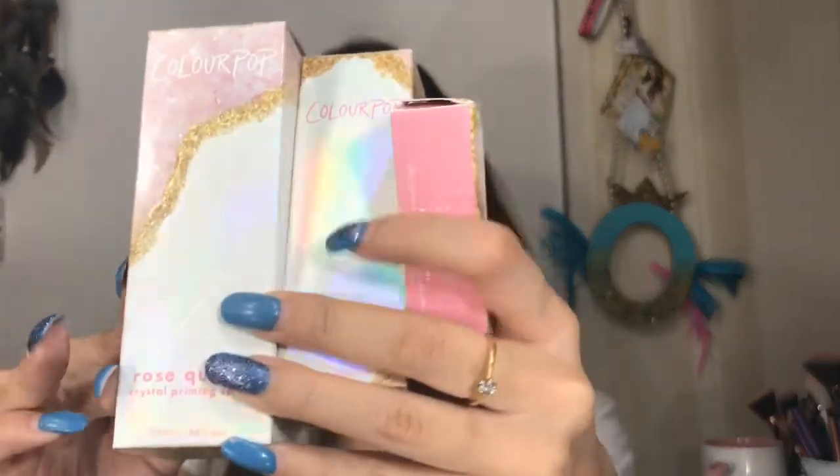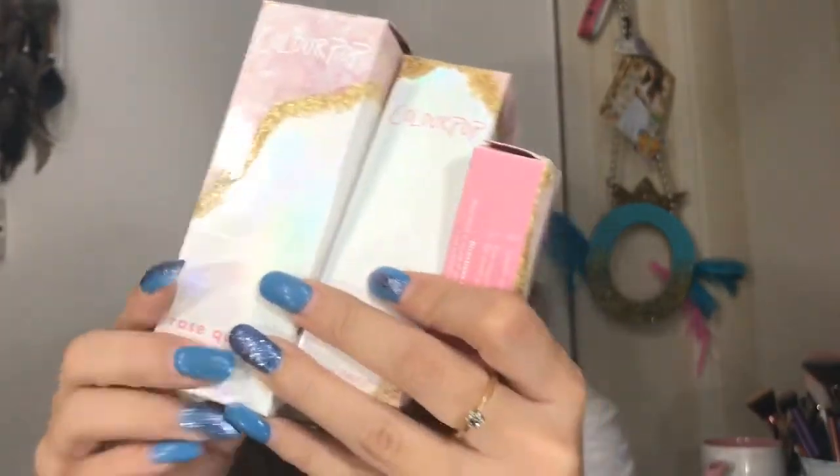Hi guys, welcome back to my channel. Today's video is going to be a review, swatches, and talking about the new Colourpop 'To the Moon and Back' bundle. This is what it looks like — these are the items included in the bundle. It has all the rose quartz products and comes in a beautiful holographic packaging — it's pink, glittery, and stunning.